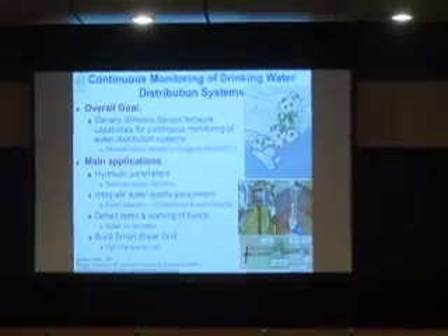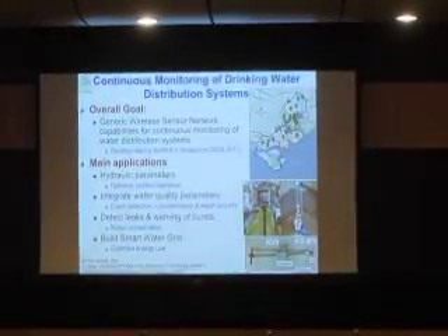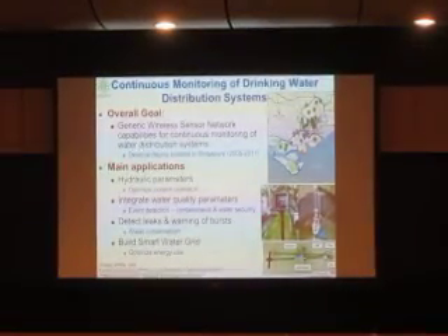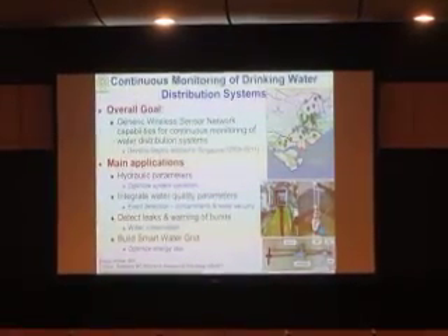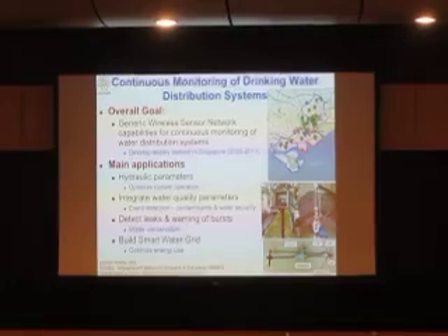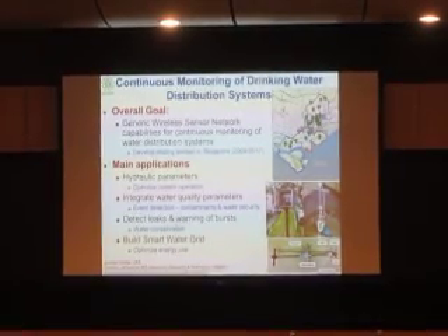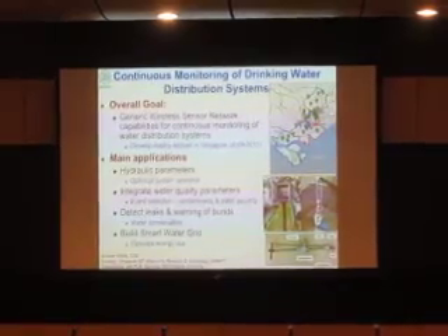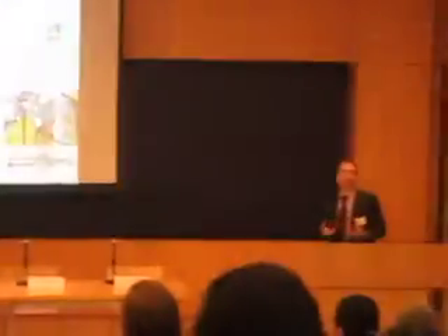Working with the government of Singapore to look at the water distribution networks in the city, they have implanted an array of about 30 wireless low-power sensors in the water distribution network. They are able to track the water pressure and water quality in real time across this array, and then apply some fairly sophisticated signal processing techniques to interpret the signals they're getting.